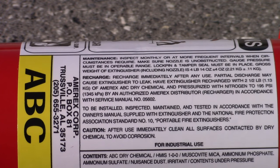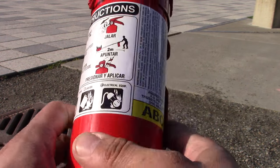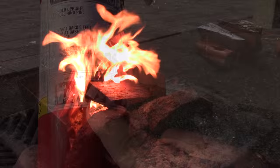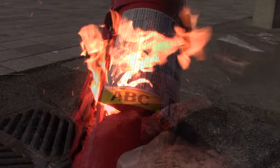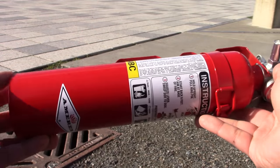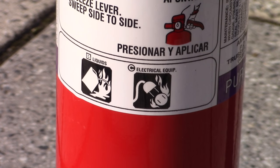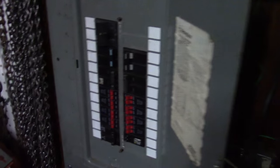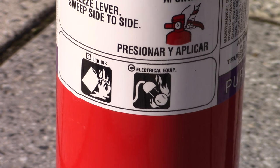Class ABC fire extinguishers are filled with a dry chemical agent called mono ammonium phosphate, and each letter represents something different. Class A fires are fueled by organic combustible materials such as wood, cloth, paper, rubber, and many plastics — best served for wood-burning stoves, campgrounds, and outdoor activities, not necessarily vehicles since you don't have a lot of wood in your vehicle. Class B fires are fueled by flammable liquids — combustible liquids, petroleum greases, tars, oil-based paints, solvents, lacquers, alcohol, and flammable gases — all of which are applicable to a vehicle. Class C fires involve energized electrical equipment, things like your dashboard, batteries — also applicable to a vehicle.